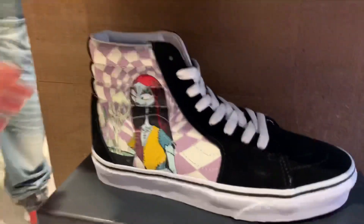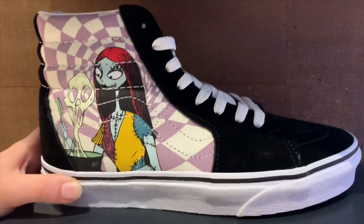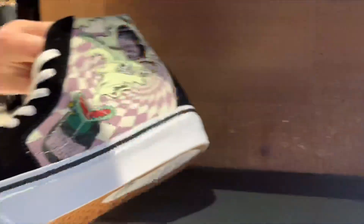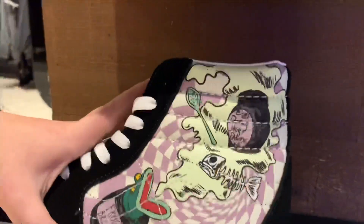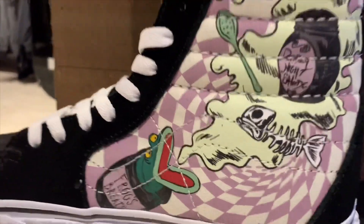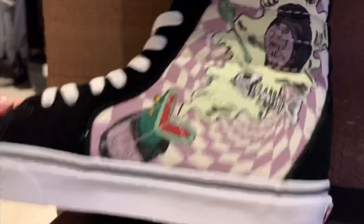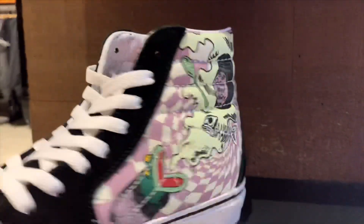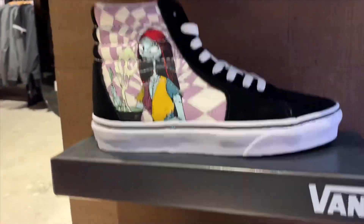Okay the next one is a Sally one. Looks like she's making some food that looks like a skull. Oh, Frog's Breath! I actually really love that part of the movie — it was a very well animated part. Yeah I like that part also. This one is $75. Yeah that's worth it, definitely.